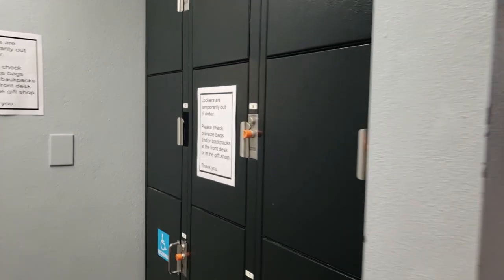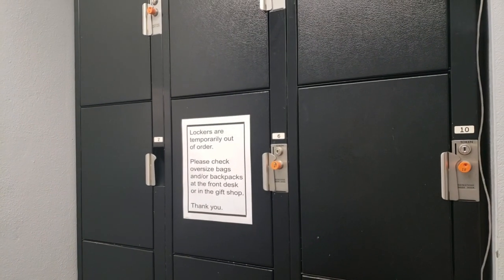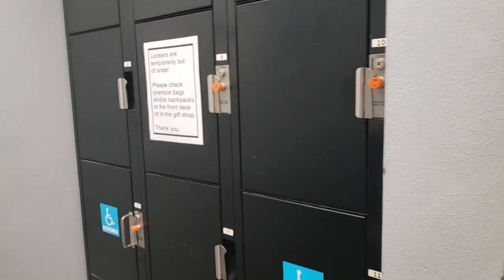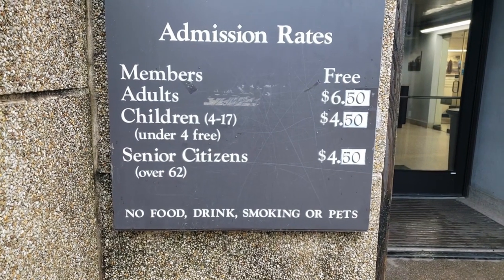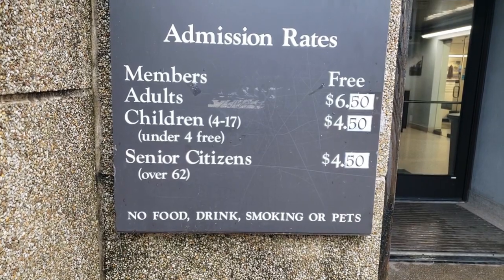They also have lockers, though they were temporarily out of order today. You have to check your oversized bags and backpacks at the front counter in the gift shop. The admission is adults $6.50, children $4.50, and senior citizens $4.50 — which is not terribly bad considering the original entry price was $0.50 for adults and $0.25 for children.